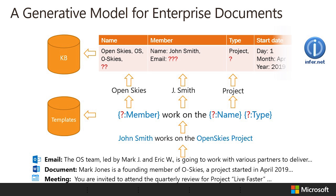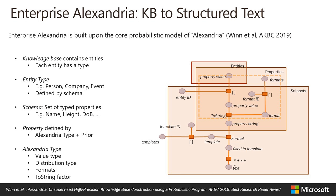Using Infer.net, a probabilistic framework for running inference in generative models, we can run this process backwards and infer the values of the entities, along with the uncertainty in these values. As more documents are observed, we can gradually construct the entire knowledge base for the organization.